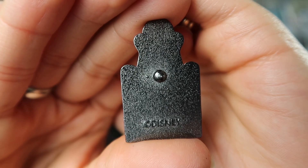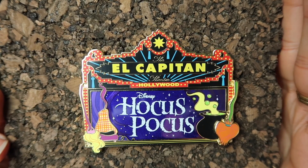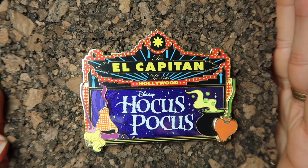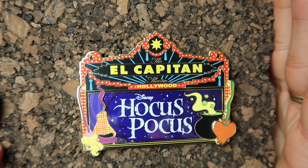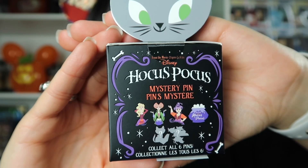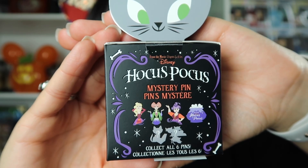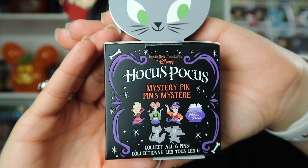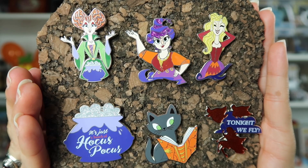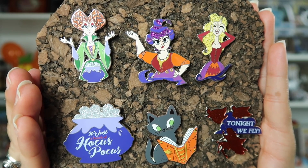Next I have my El Capitan marquee pin — it says 'Hocus Pocus.' I really like this pin; it's my very first marquee pin. This was a gift and it is limited edition of 300. The last pins I'm going to show you are from the new Shop Disney mystery pin set. I think this pin set is so adorable — I really love the packaging. It is a six-pin set: four pins that were known and two pins that were chasers or mysteries. Here we have the completed set — we have Winnie, Mary, Sarah, Binx, the cauldron, and the three witches flying.